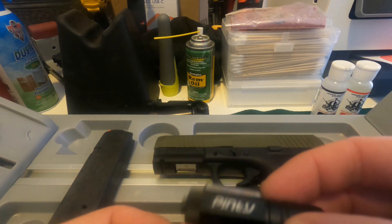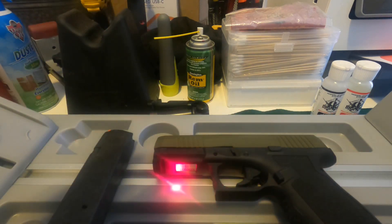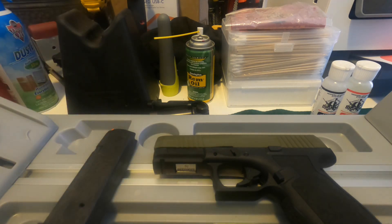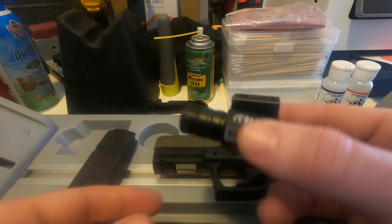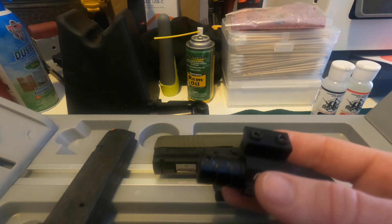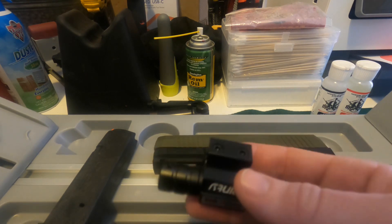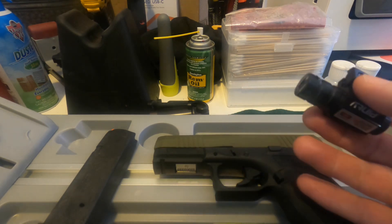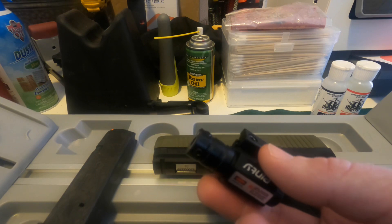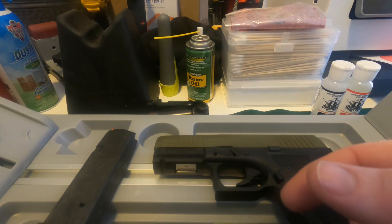We're going to put this Pinty laser — just a little red dot laser — on the accessory rail underneath. The reason we're doing that is because my wife's a new shooter and we want to take out as many things that could cause her to miss as possible. We'll take it to the range, get it zeroed, and let her put probably a hundred rounds through it to see what she thinks. Next time you'll see us with the Dagger at the range with my wife shooting it.